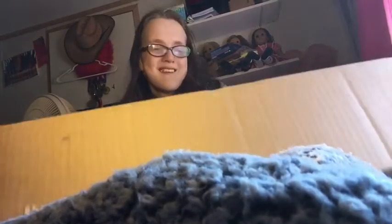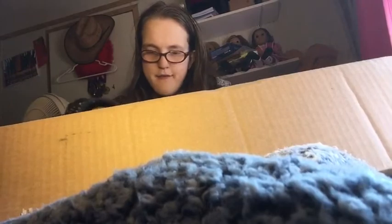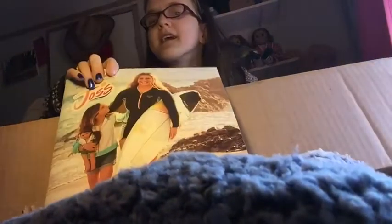Hey guys! It's me, Rachel, and I've got this big box in the mail. Let's open it. It is from American Girl Doll!